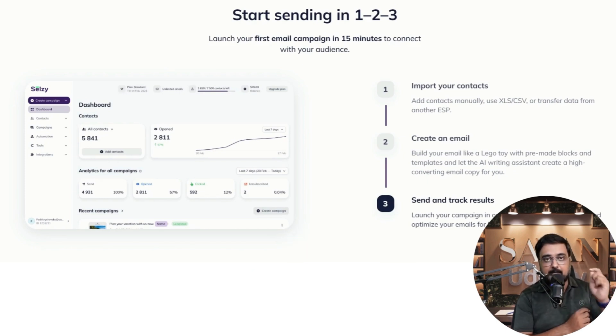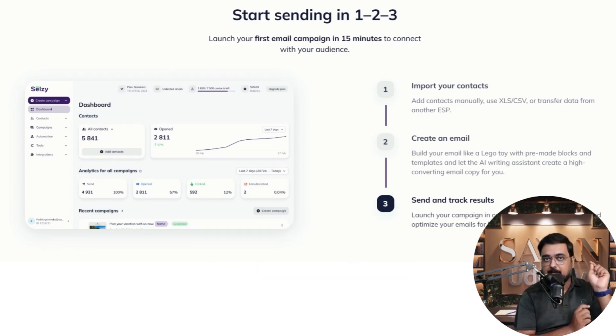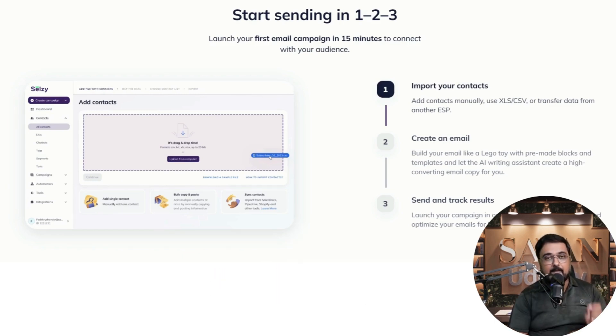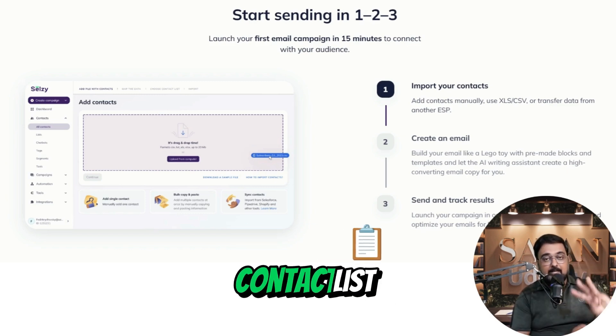You can get started with CELSI in 5 easy steps. Step 1: sign up — create an account on CELSI's website. Step 2: import contacts — utilize the one-click import feature to upload your contact list.